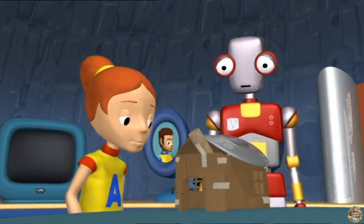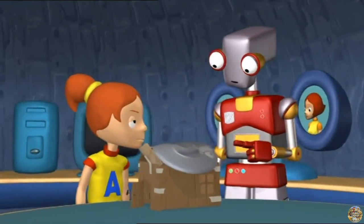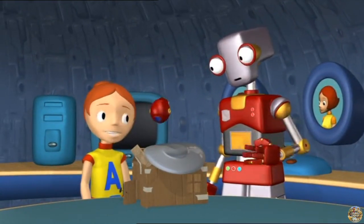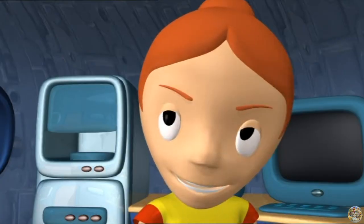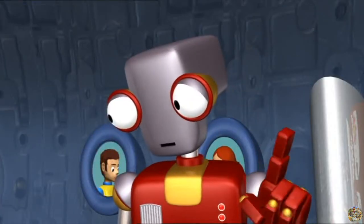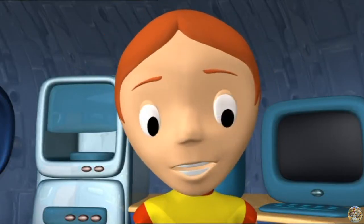And what might that be? It's Pod's house. That's a house? It's not very comfortable, Annie. It isn't? Sorry, try again. You'll need to use the right materials, Annie. Oh, why is that so important? You'll see.